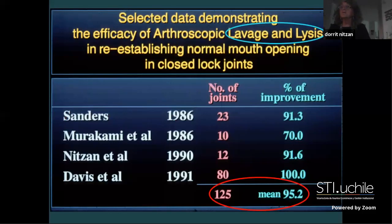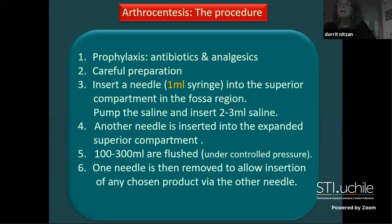This began long ago when arthroscopy was performed in the United States, treating closed lock by lavage and lysis - Sanders, Murakami, Dorwick, and Davis all had high success rates in closed lock. I came home without an arthroscope and said, why not do arthrocentesis with two needles instead? First we give prophylaxis, antibiotics, and analgesics, then very carefully clean the area - I have never had an infection of the joint.